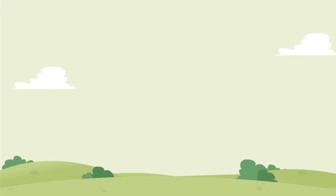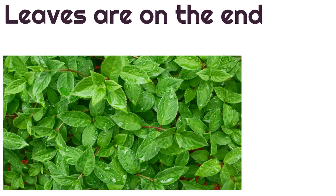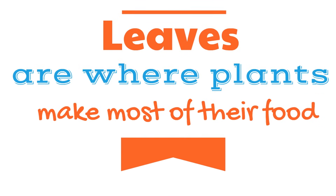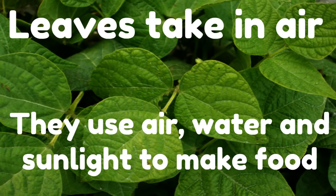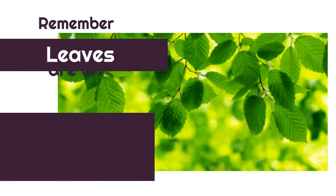The next part of the plant we're going to learn today are leaves. The leaves are on the end of the stems of plants. Leaves are where plants make most of their food. Leaves take in air, and they use air, water, and sunlight to make food. Remember, leaves are on the end of the stems.